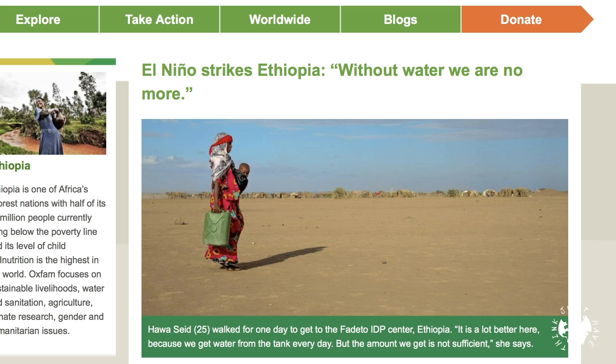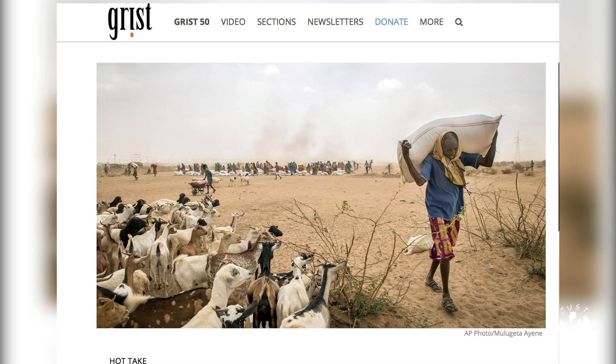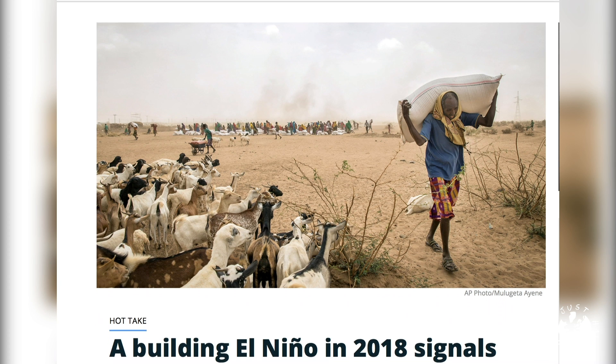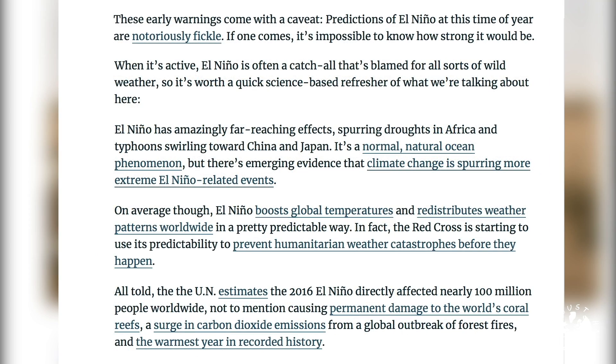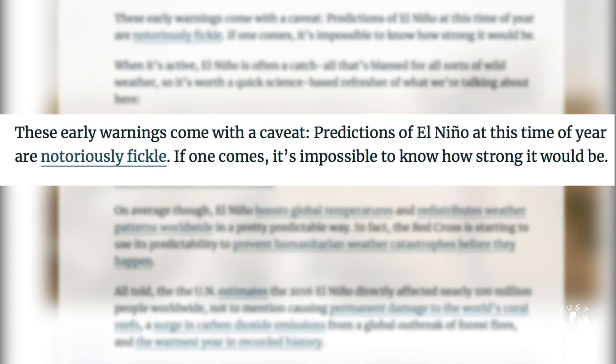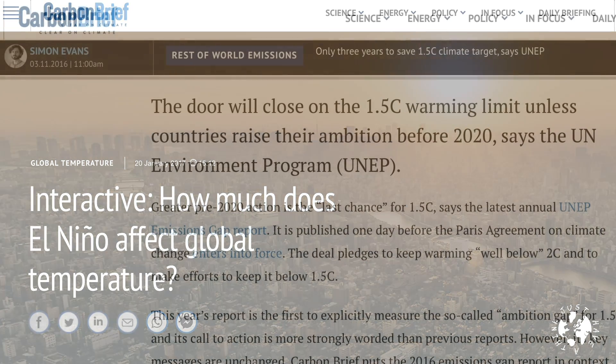Ethiopia suffered its worst drought in decades, with 1.3 million adults and children displaced from their homes, and 8.5 million Ethiopians are reckoned to be still relying on emergency aid today. Now in the interest of fairness, El Niño predictions this early in the annual weather cycle are notoriously fickle, so the 70-30 odds I mentioned at the start might change as we approach the last quarter of 2018. But initial indications suggest that if an El Niño does develop this December, then 2019 stands a very good chance of knocking 2016 off the perch as the hottest year on record.